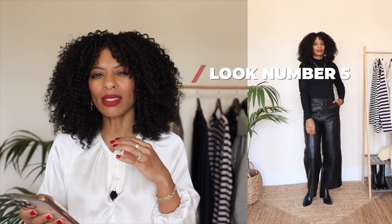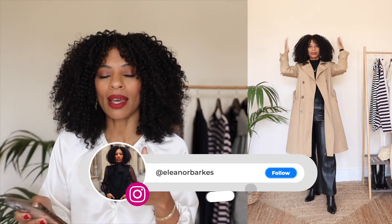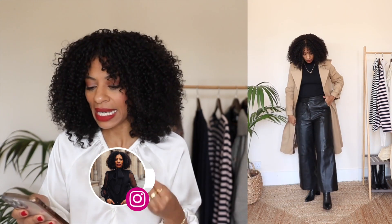Moving on to look number five. Here I've swapped out the white polo neck for a black knit — the neck is a bit higher than usual. It's fitted and close to the body, helping you stay warm. I've also swapped my coat for a camel trench, which isn't quite as warm, but that's why I'm still wearing the cosy knit underneath. For boots I've gone for a pair of black pointed ankle boots from Oasis — they're pretty much still in stock. I will link everything I can down below.